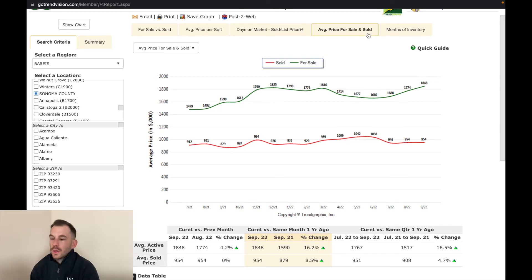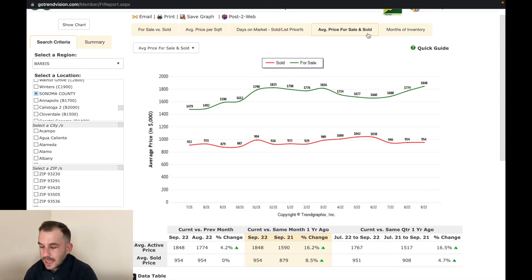It's so interesting to see how far we've come in just the last couple of months. Looking at average price for sale and sold — the average active price versus average sold price, going from list price to sale price — compared to the previous month, it's up 4.2% and pretty much up all the way across the board.